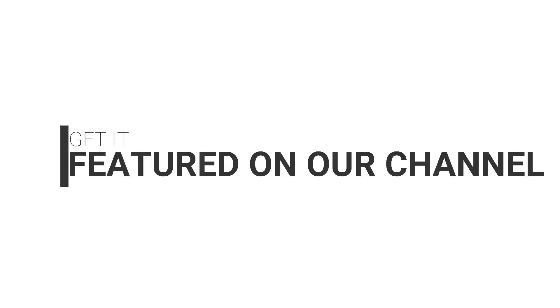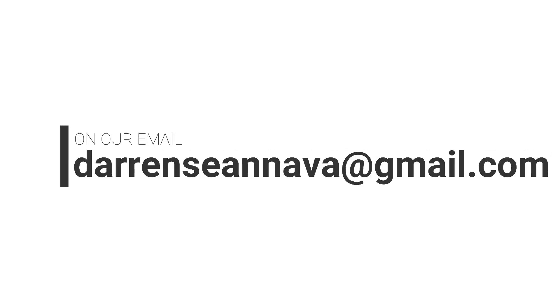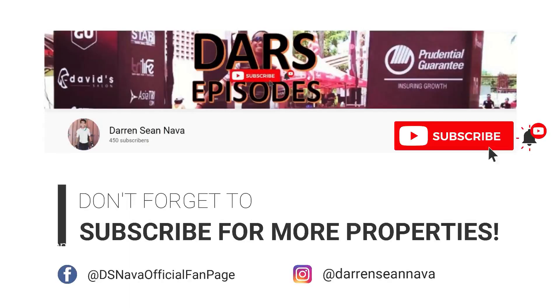Are you selling your property? Get it featured on our channel. Send us videos of your property at daronshanava@gmail.com. Let's get it sold — we make buyers and sellers meet. Don't forget to subscribe for more properties.